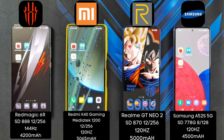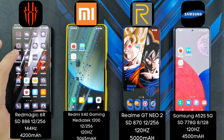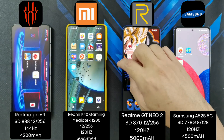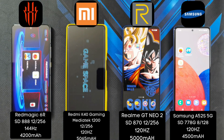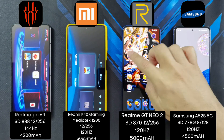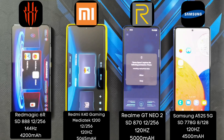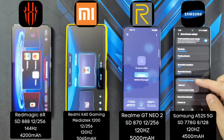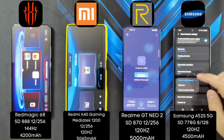The Samsung A52s 5G only has 8GB of RAM and 128GB of UFS storage. In terms of Game Space or Game Center, all three phones actually have one except for the Samsung A52s 5G. To turn on the Nubia one, you just go to the Game Space and launch it. On the Redmi K40 Gaming Edition, you've got Game Turbo. Realme also has its own Game Space. The Samsung only has a feature called Game Booster where you can specify performance, balanced, or power saving mode — but of course we'll keep it on performance mode.